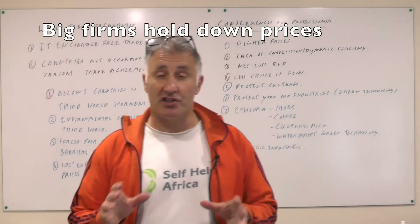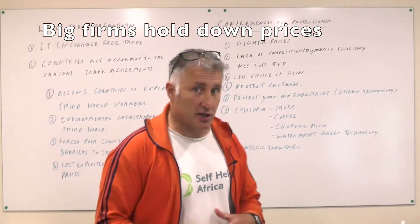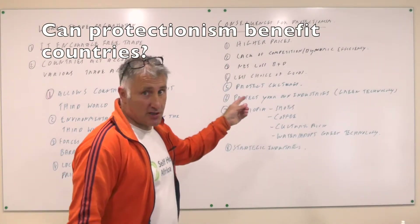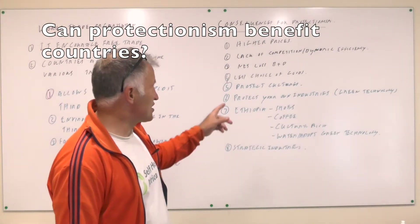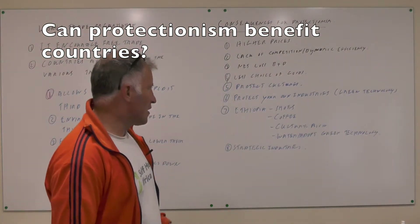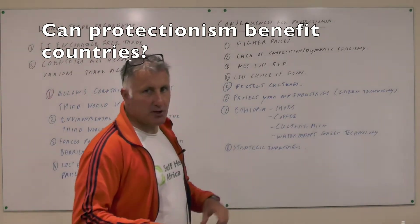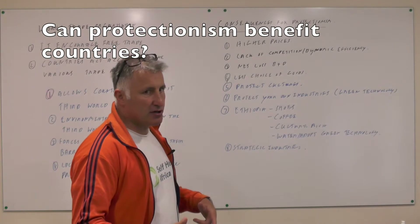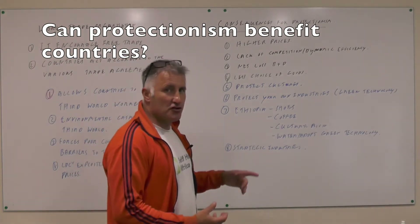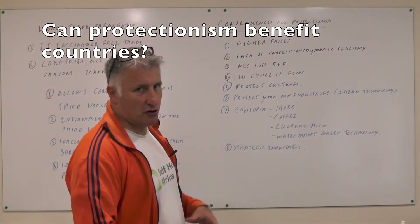I think protectionism is probably legitimate for third world countries — that's my natural instinct. The consequences of protectionism being a bad thing are higher prices, lack of competition, less dynamic efficiency, and a net loss of B and D if we have tariffs, less choice of goods. But the reasons why you might want protectionism are to protect cultures, to protect your own industries, particularly new industries — even in the UK, like your green technology industry, because it's a strategic industry and good for the environment. Ethiopia has loads of new industries just starting to grow: shoes, coffee, a strong culture, a strong music industry.